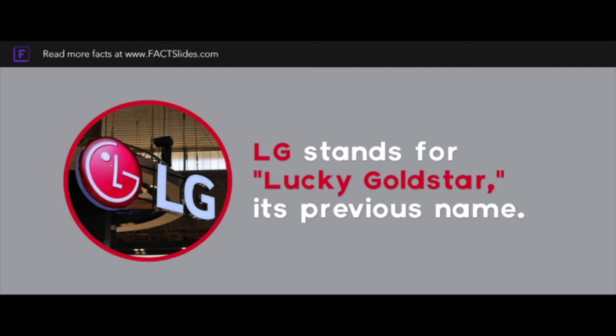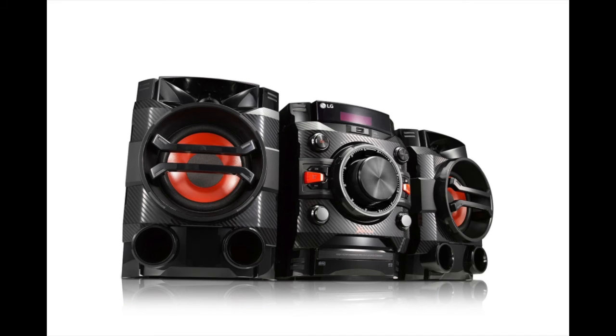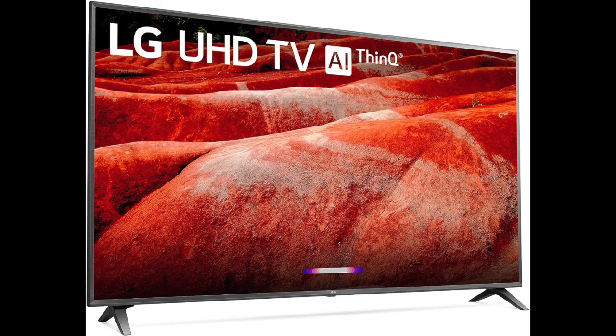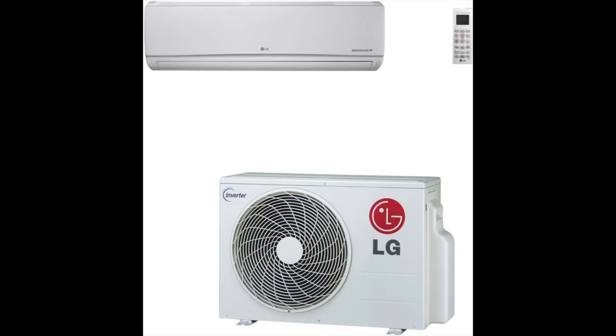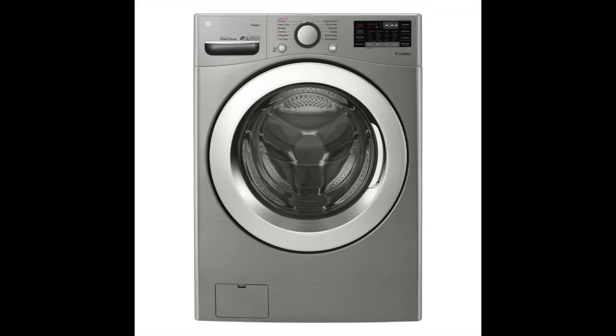In 1958 they were introduced as Gold Star. LG even sells radios, TVs, and fridges. They sell air conditioners too, as well as washing machines.